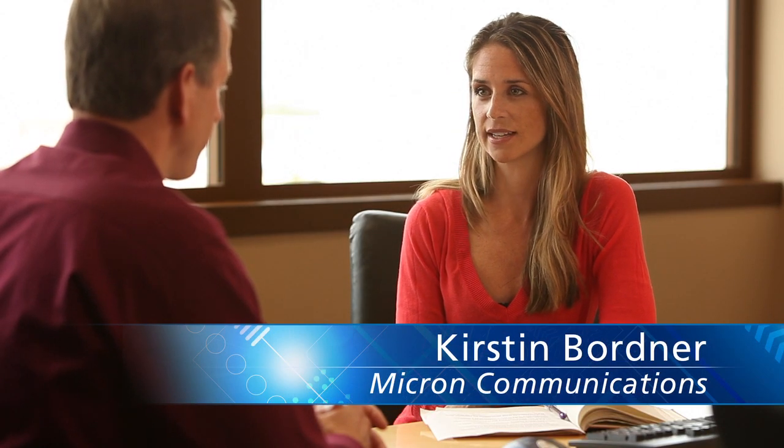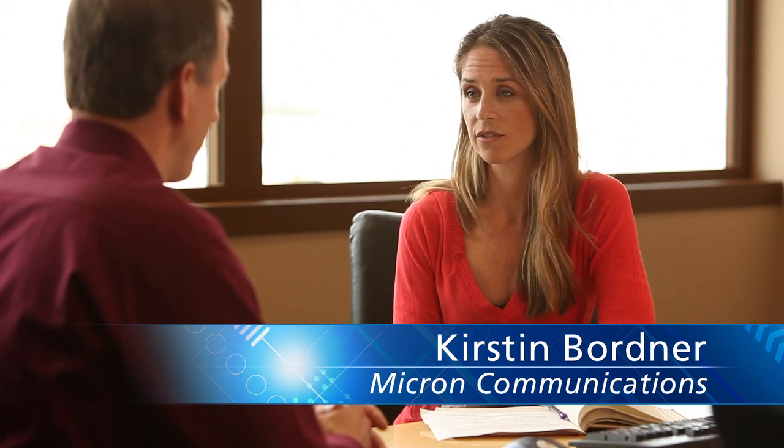Micron today introduced the RealSSD P300 for enterprise applications. Could you give us a little background on how this drive compares competitively and really why it's an important drive for our enterprise customers?